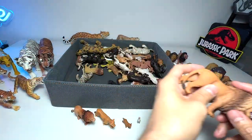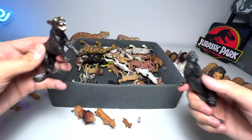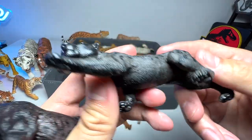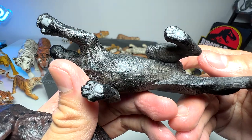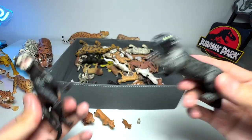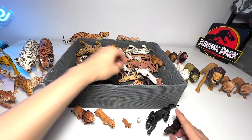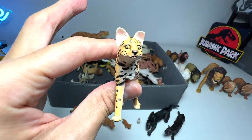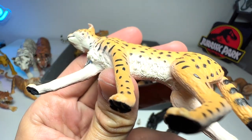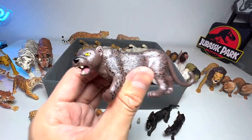Next let's look at black panthers. We have a couple — this one is a bootleg figure and this one is a nice figure, though quite purple-toned. You can see the difference in quality. We'll put the black panthers here. Next there's a serval — let's put the serval right here.